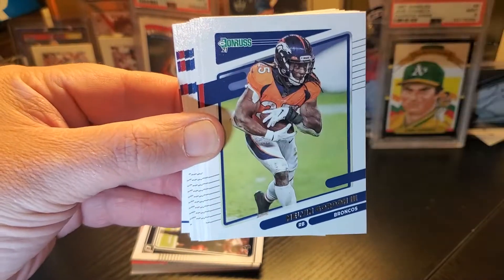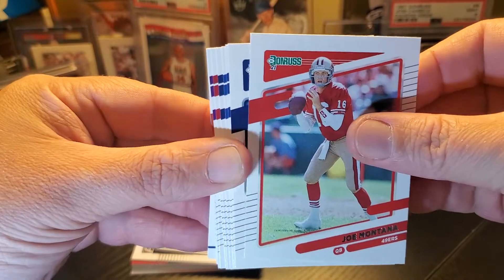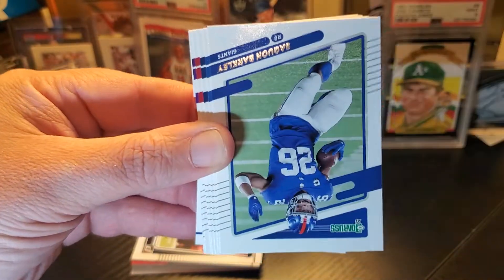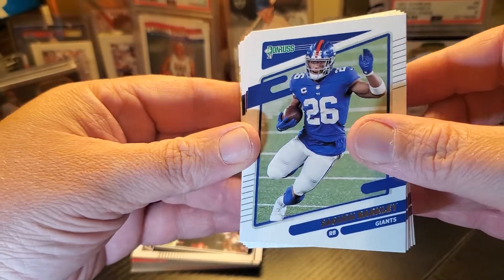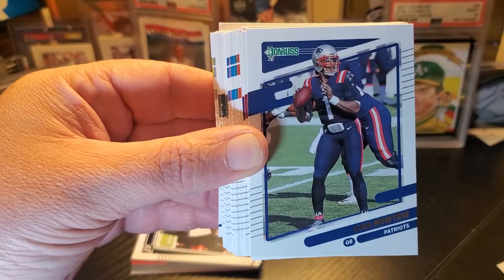Russell — he's out right now. We got Melvin Gordon, Montana — that's a PC card — Elway. You know, when they put these old guys in here it's cool. Saquon Barkley — everyone should know who that is. Josh Allen.